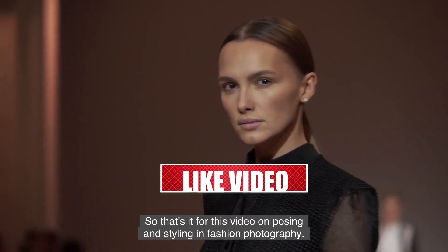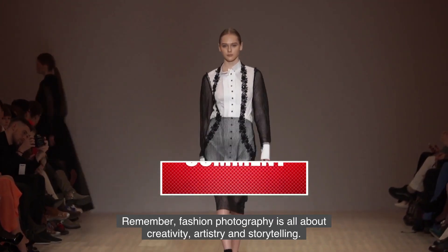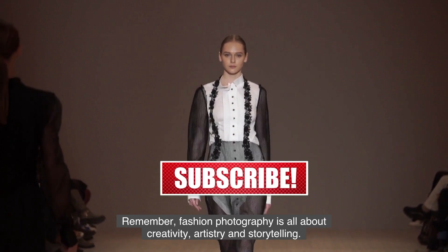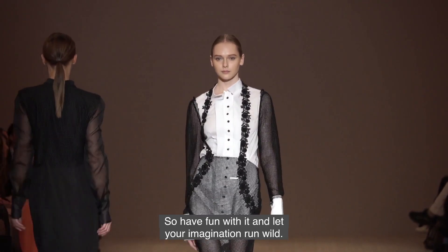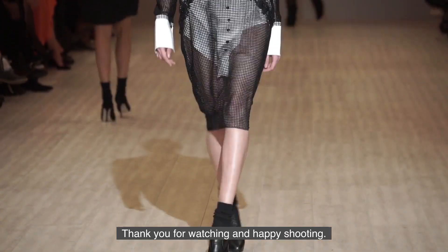That's it for this video on posing and styling in fashion photography. Remember, fashion photography is all about creativity, artistry, and storytelling, so have fun with it and let your imagination run wild. Thank you for watching, and happy shooting.